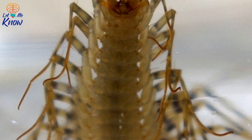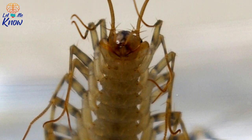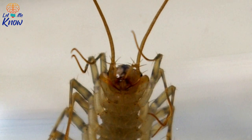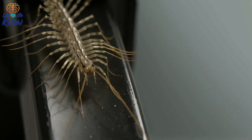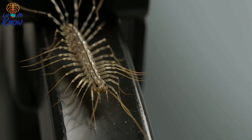And if their table manners haven't won you over yet, consider this: house centipedes are also self-conscious. You might think they're hideous, but they do their best to look good for you — they even use their forceipules to groom their legs. That said, if you still prefer a less leggy roommate, there are several ways to discourage house centipedes from bunking with you.